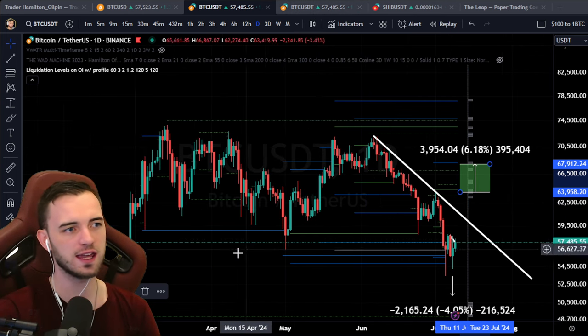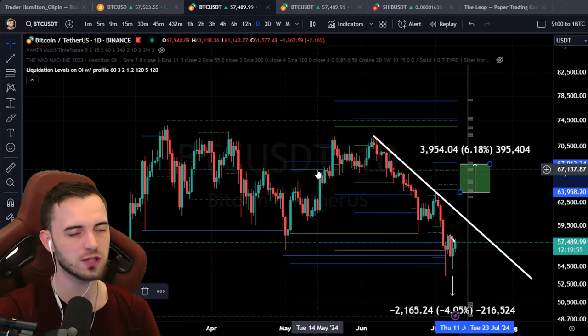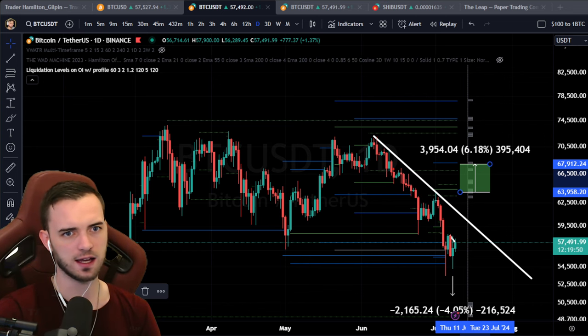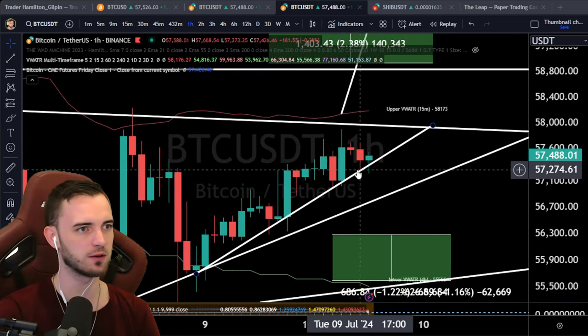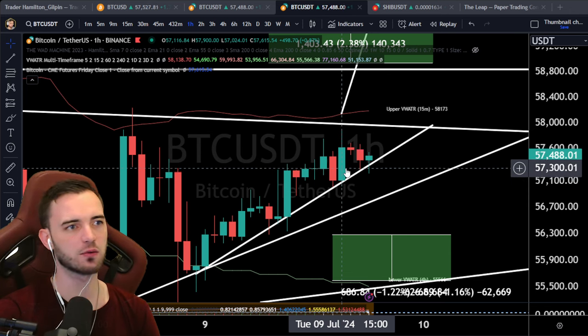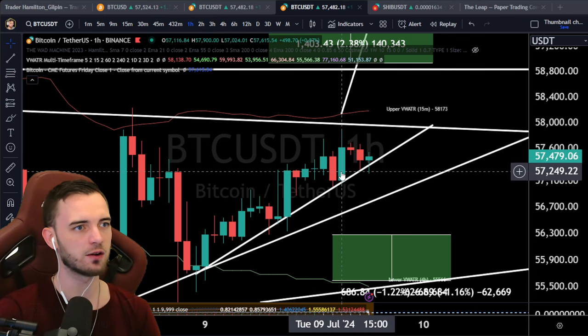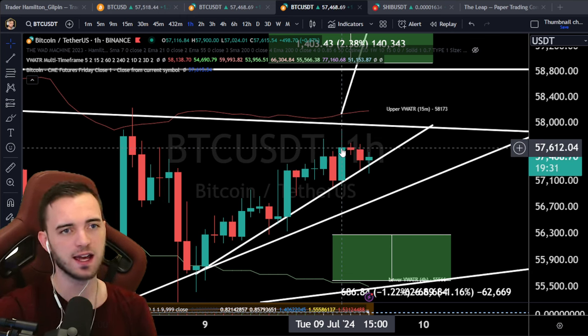Do not gamble on Bitcoin because you will get destroyed. Let me know what you think in the comments — liquidation levels do get targeted. I did enter a trade here from about 57.3, riding the bounce off this trend line. It looked pretty good, so we got in and rode that up to about 57.6. The reason I can do that without getting destroyed by fees is because I'm VIP2 on Fairdesk.